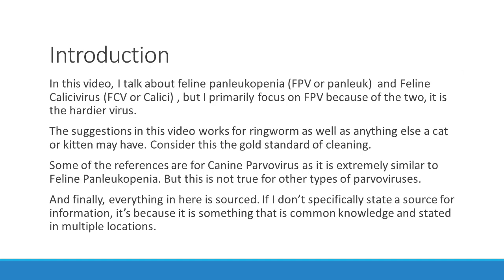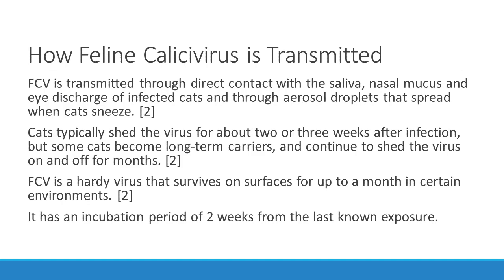This is the gold standard of cleaning. Some of the references I include are for canine parvovirus because they are very similar. In fact, they believe that canine parvovirus mutated from feline Panleukopenia in the 1970s. All the scientific information in here is sourced. If I don't specifically state what source it's from, it's because it's considered common knowledge, meaning it's located in multiple sources. I encourage you to do your own research and not believe anything you find on social media blindly. Now let's begin.